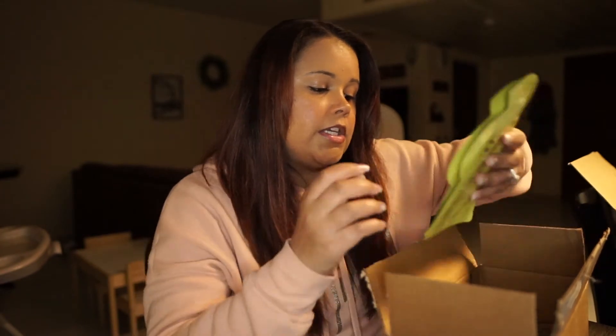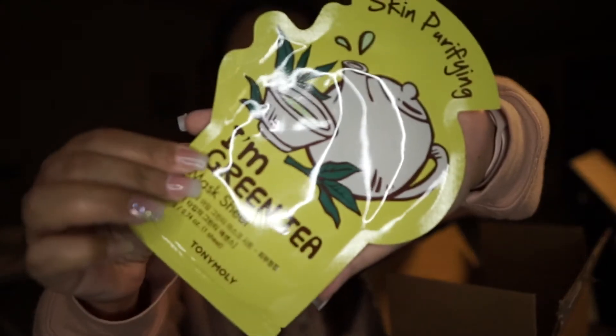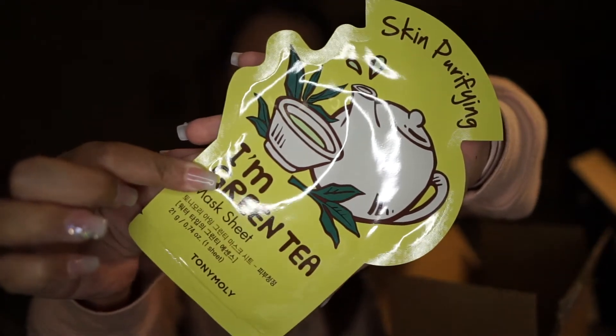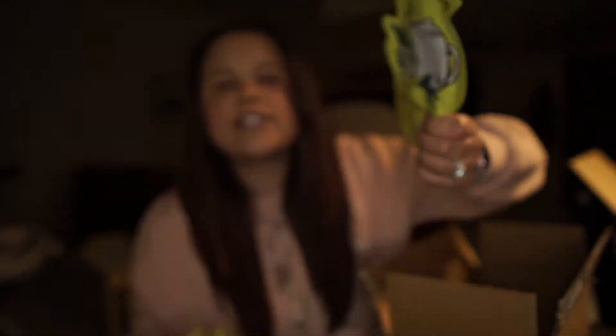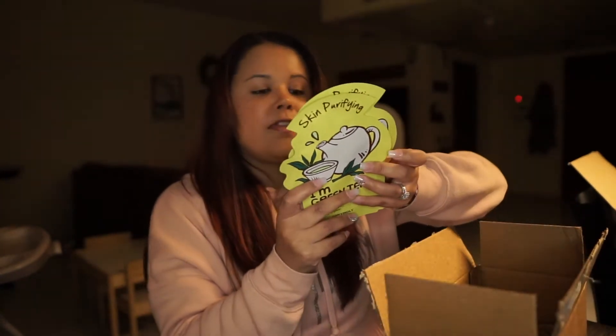The first thing I'm pulling out is the Skin Purifying Green Tea Sheet Masks by Tony Moly, and that is what they look like. I love Tony Moly sheet masks, and they came in a pack of two. I believe the pack of two cost $3.